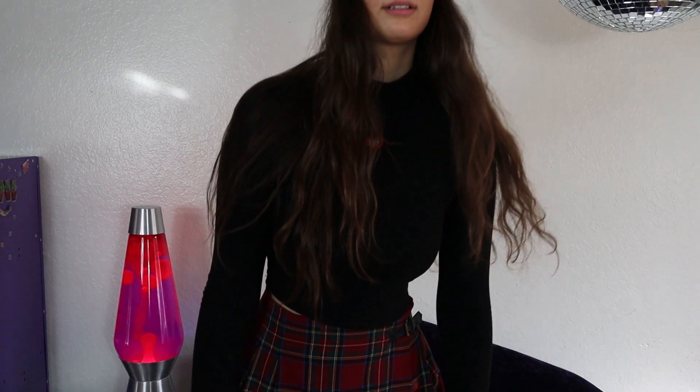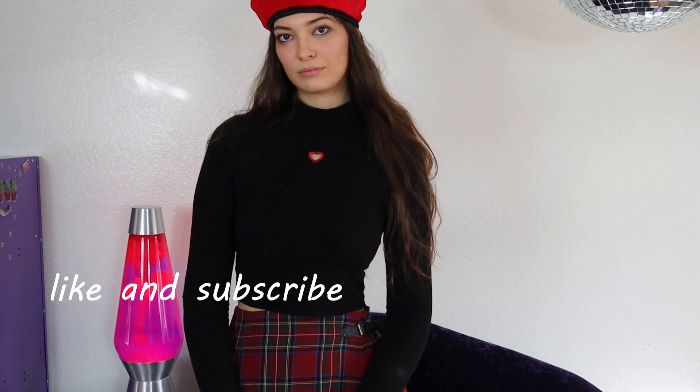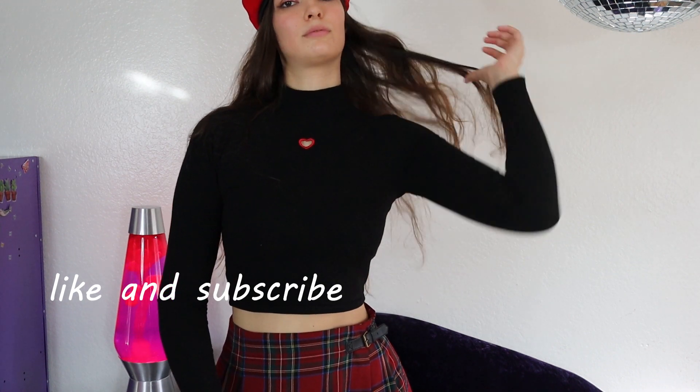All right everyone, that was my cheesy Valentine's Day outfits! I hope you liked this video. If you did, please like and subscribe. I make new videos every Wednesday — I'll see you then!